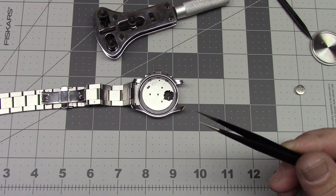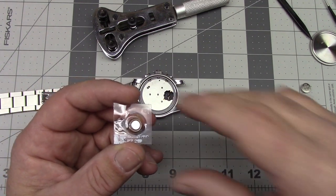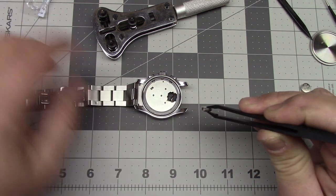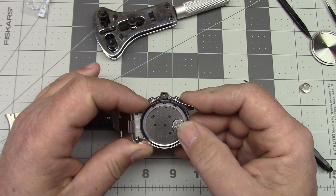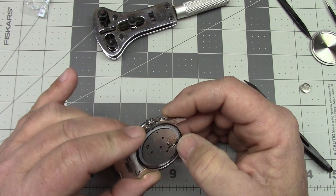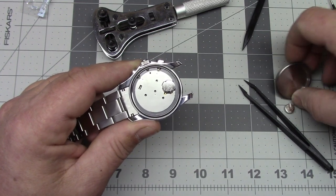I used metal forceps to remove the old battery. You do not want to grab the new battery with metal forceps like this because you'll be shorting it out or grounding it and draining the battery. So for this I have some nice plastic forceps, which are non-conductive. We'll just drop the battery down into its housing and, as the manual says, press the battery down firmly. That is much better than the old one was. Then we'll wipe off any fingerprints and reinstall the case back.